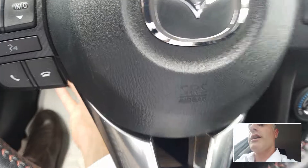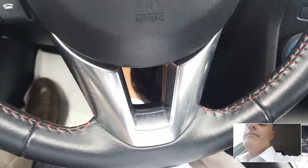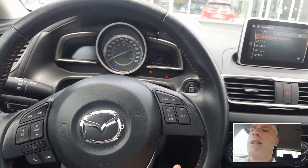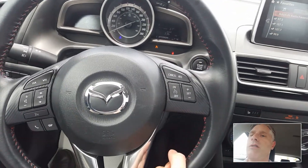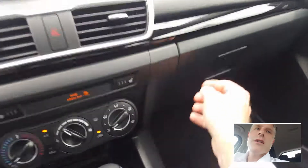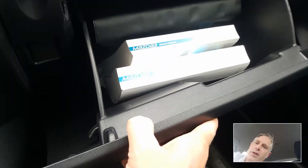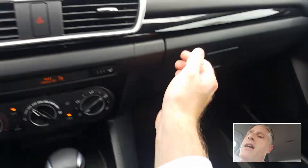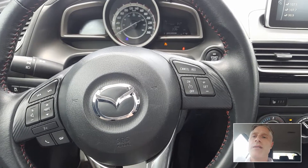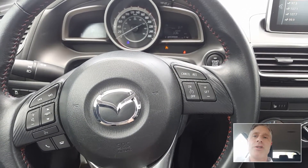You can also adjust the steering wheel — up, down, towards me, further away. Lock that back into place. Over here we've got the booklets and the owner's manuals. This is a 2.5-liter 4-cylinder Skyactiv engine — fantastic fuel economy, a lot of fun to drive.